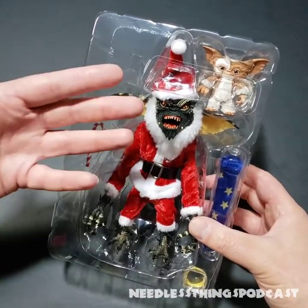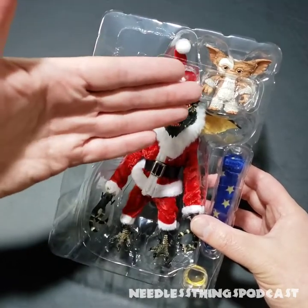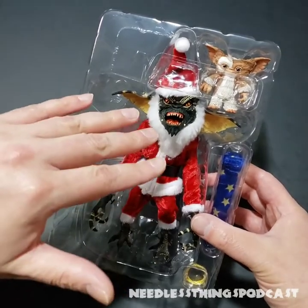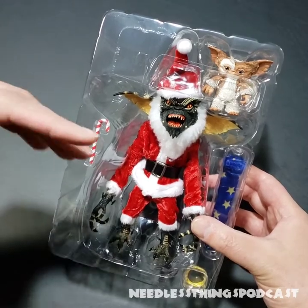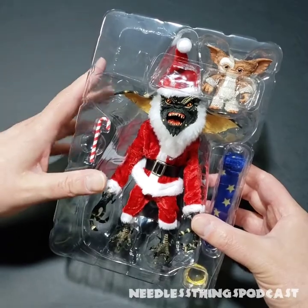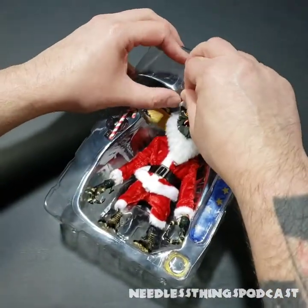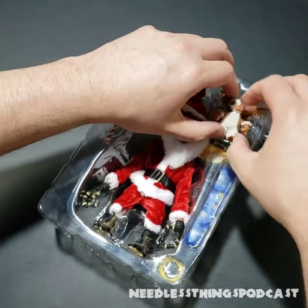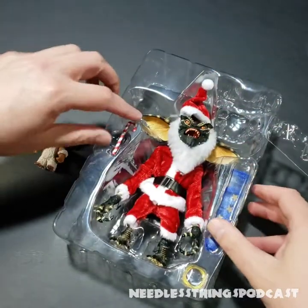That's something that's always kind of bothered me about NECA's Gremlins line — the Mogwais are not in scale with the Gremlins; they're too big. To have an appropriately scaled Gizmo — I believe these are one-sixth scale, though I could be wrong — I think they're about the right size to go with 12-inch scale action figures. If I put this on the shelf with a bunch of one-sixth scale figures, I think it would look okay.